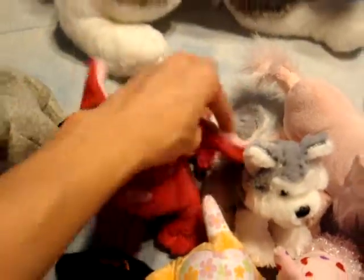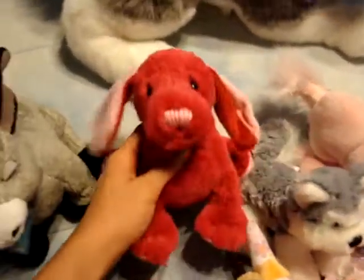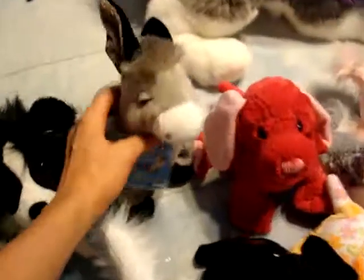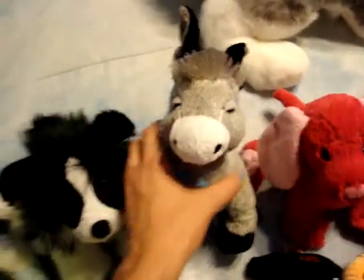This is Reva, the cherry soda puppy. She's really cute. She didn't have a tag, so I got her pretty cheap at Target. This is Melvin, the donkey. He's really cute.